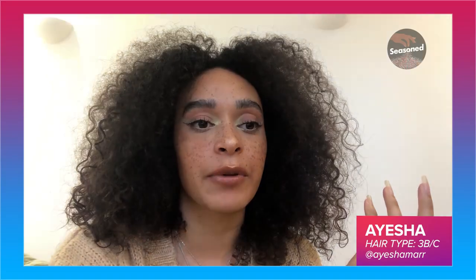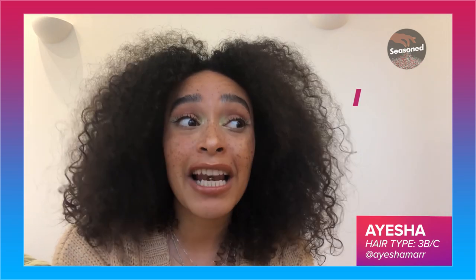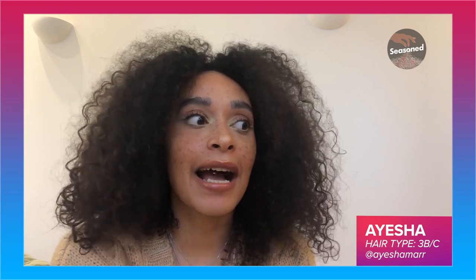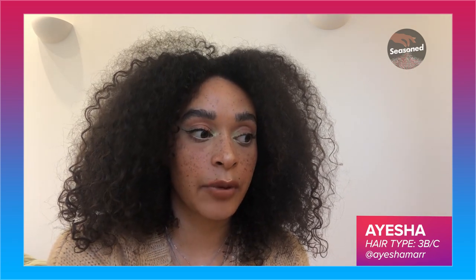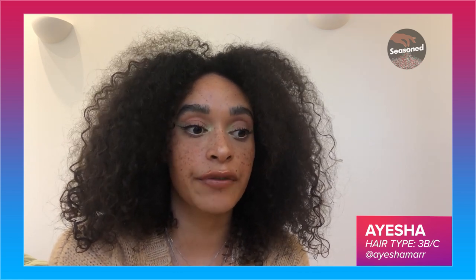I would describe my relationship with my hair as: I love you, I love you — we don't always get along, but I love you. As I got older I just taught myself using the internet. Social media is a great resource, and some common sense. I want to say I wash it every seven to ten days. To remove build up and just feel clean, clean, clean. The main thing I look for in a hair product line is a good clarifying shampoo, a good conditioner for co-wash days, and a great deep conditioner.